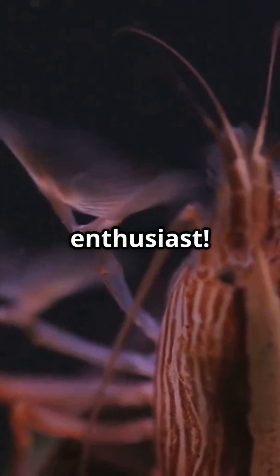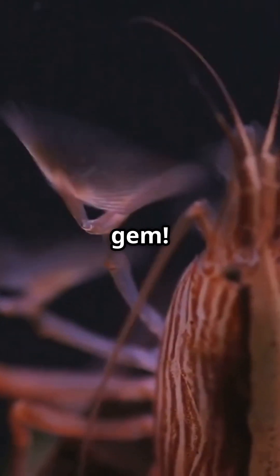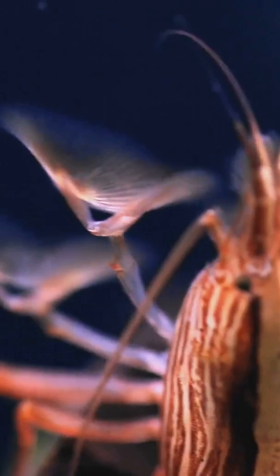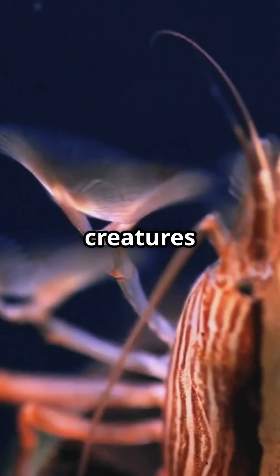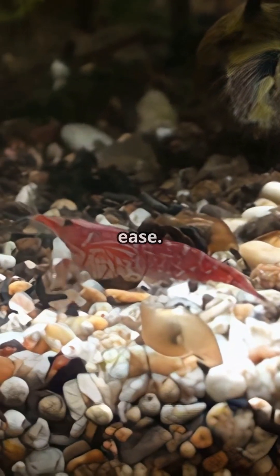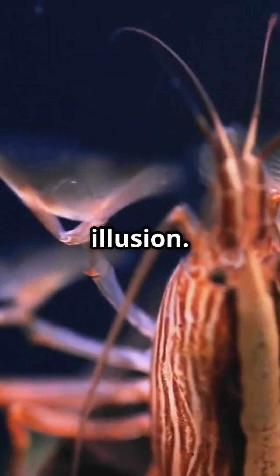You need to hear this if you're a marine enthusiast. The ghost shrimp is nature's hidden gem. Ghost shrimp are masters of camouflage with nearly invisible, glass-like bodies. These tiny creatures blend seamlessly into their surroundings, evading predators with ease. Their translucent bodies create a stunning underwater illusion.